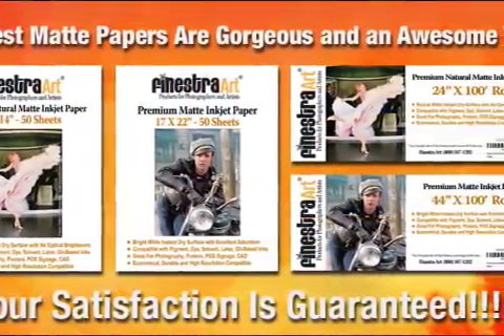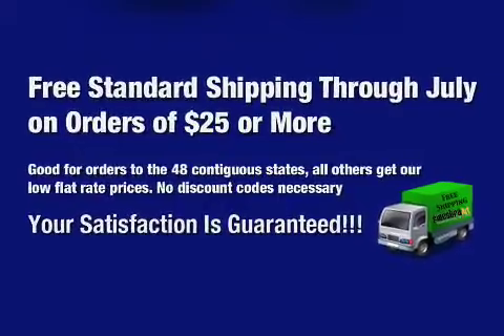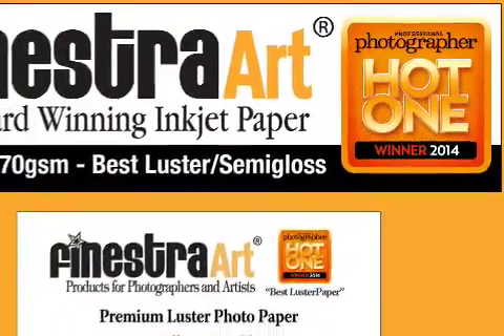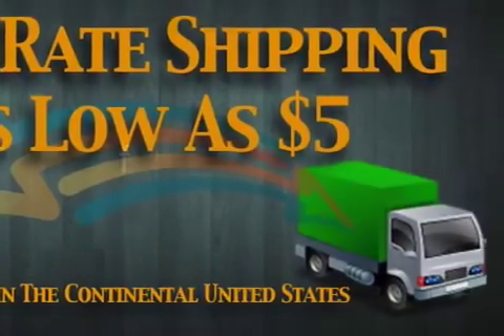All Finestra Art products are compatible with pigment or dye-based inkjet printers. The 2014 Hot One Award winners will be featured in the August issue of Professional Photographer Magazine. For more information about the award-winning Premium Luster photo paper and all the Finestra Art products, visit FinestraArt.com.